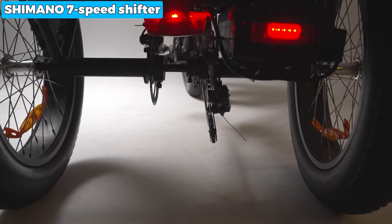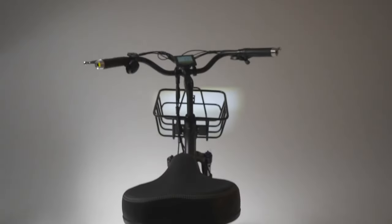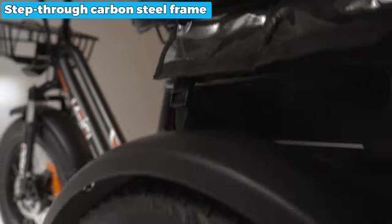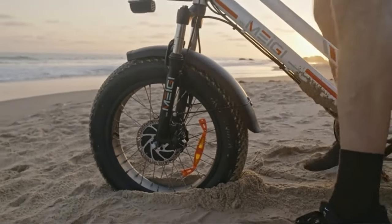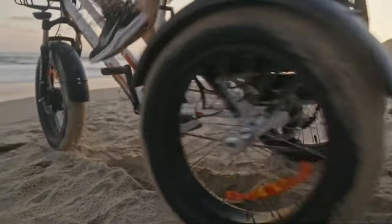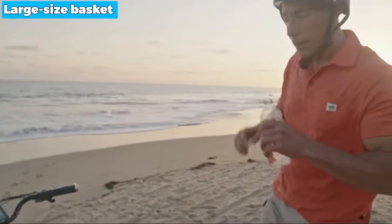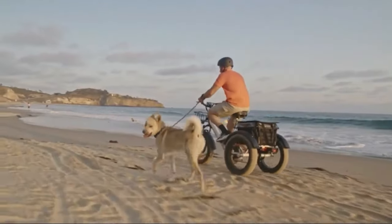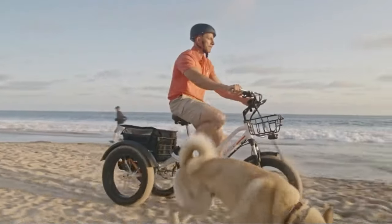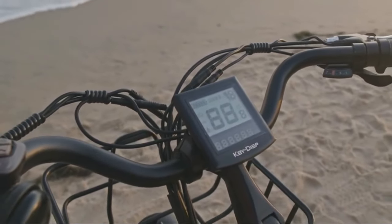The Shimano 7-speed shifter adds versatility, allowing you to conquer various terrains effortlessly. The step-through carbon steel frame provides a sturdy and low-step design, complemented by front suspension and 4-inch width fat tires for enhanced comfort and stability. Its large-sized basket and included waterproof bag offer a combined capacity of 58L, providing ample space for shopping trips, outdoor activities, or carrying your beloved pets.